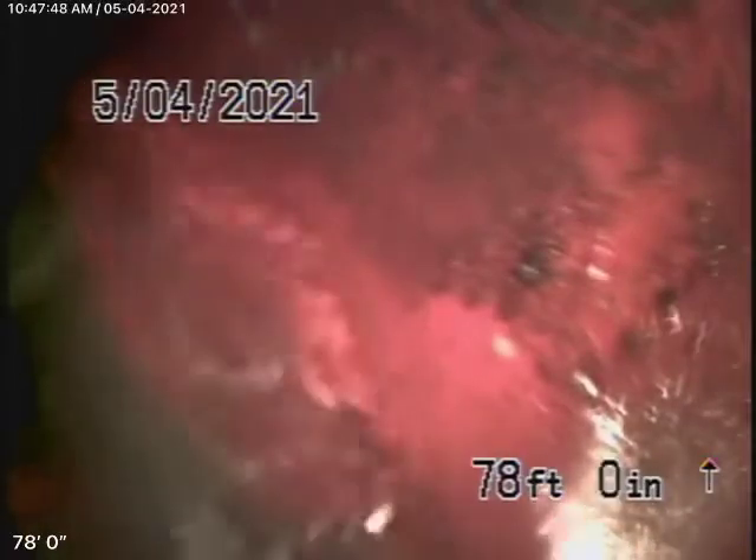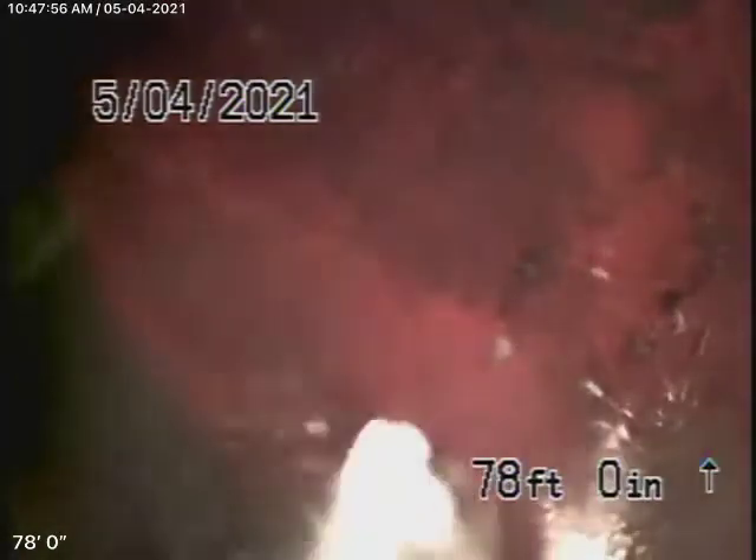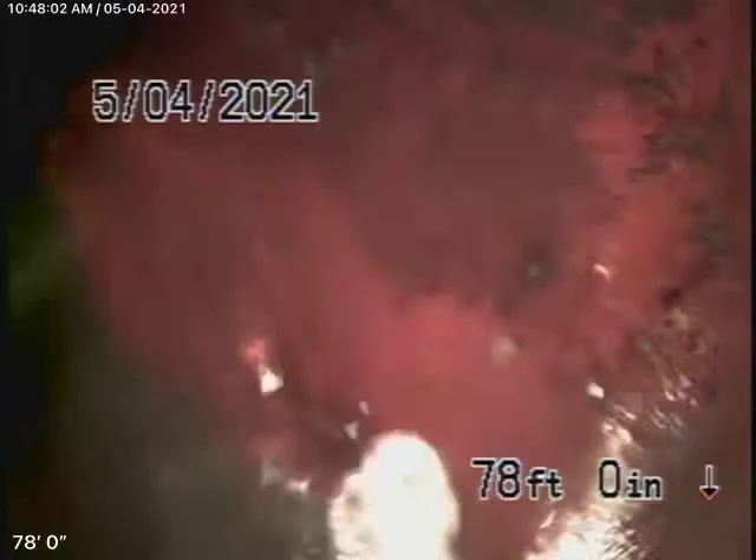We're here at 1665 Braeburn Road in Altadena. We're running our camera from a three-inch clean-out located on the left-hand side of the house by the air-conditioning unit. This is the only clean-out available to us.